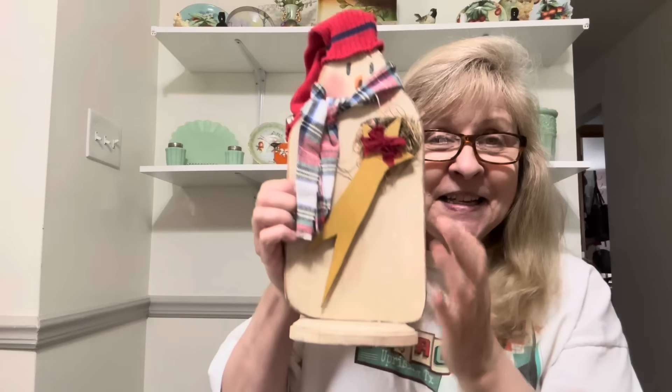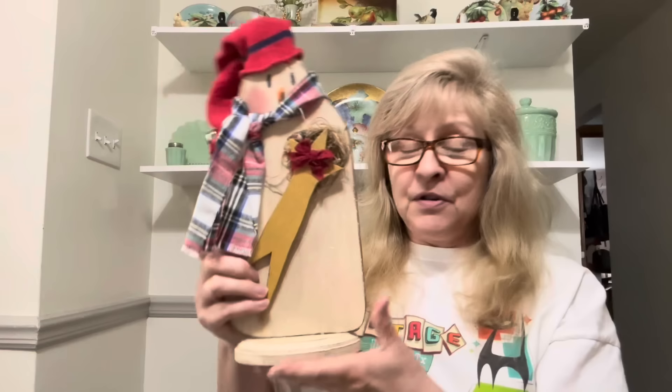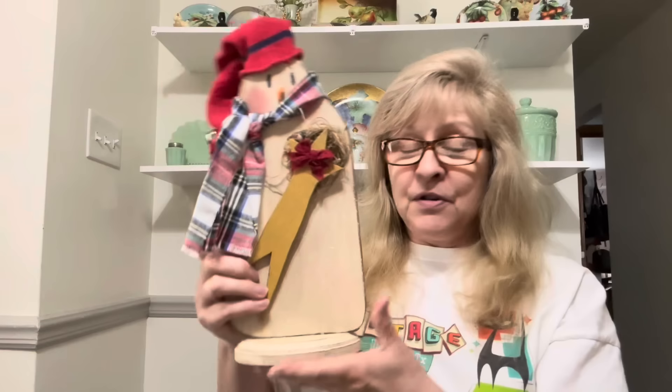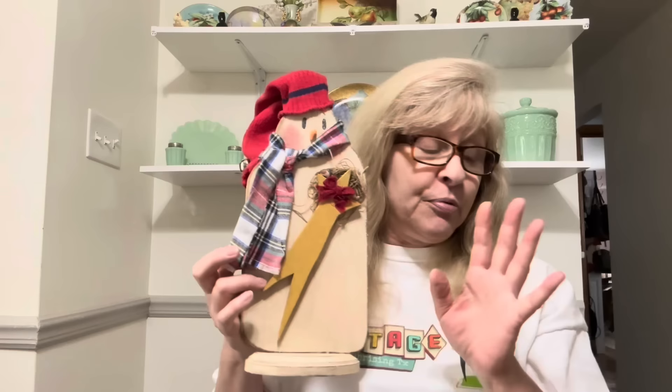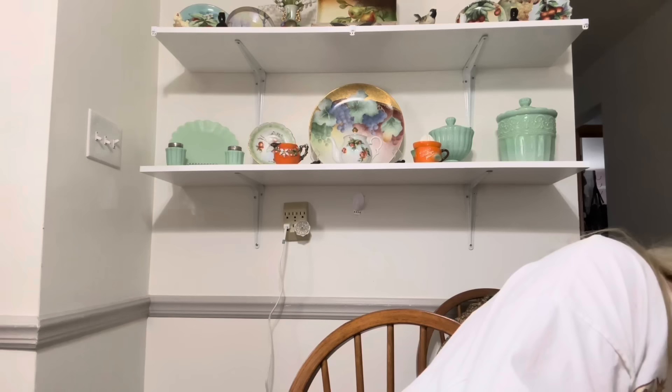Speaking of snowmen, I bought this little primitive snowman. Look how cute he is! Isn't he adorable? Look at his little hat — he's got a jingle bell on there and he just stands. He is just stinking cute. I could not pass him up. I'm loving the primitive rustic vibe.